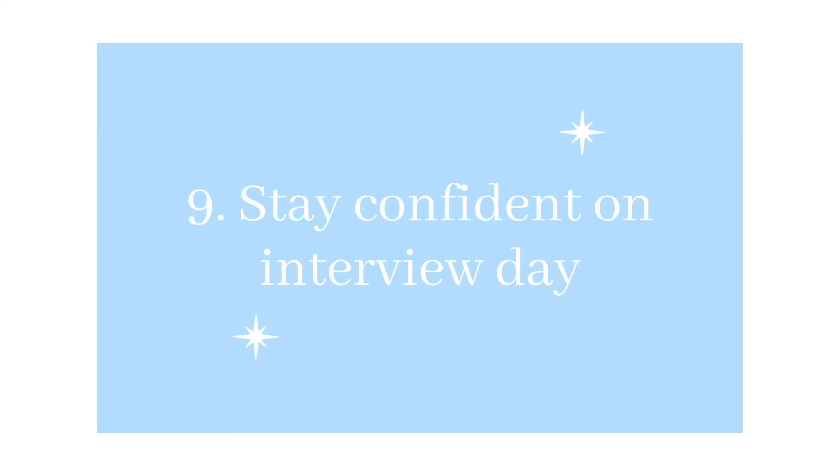My next tip is to be as confident as possible on interview day. Eat breakfast, don't think about it too much, and don't cram — cramming will just make you more nervous and stressed out. Make sure you feel as confident as you can. Sometimes I would listen to some really good feel-good music that I love, and that makes me feel really confident. Be early to your interviews — just make that day as easy as possible.